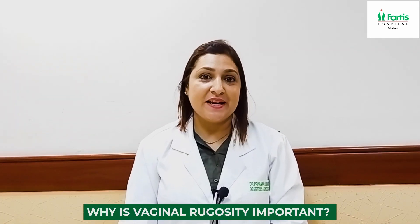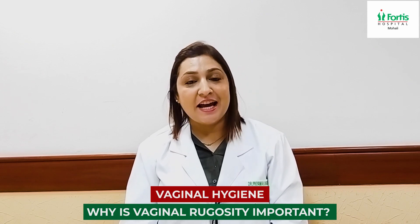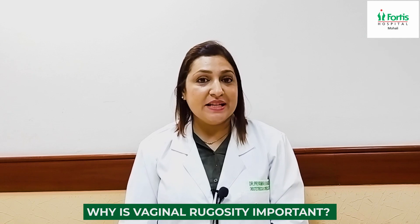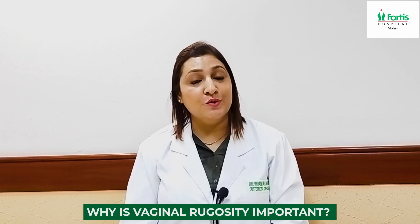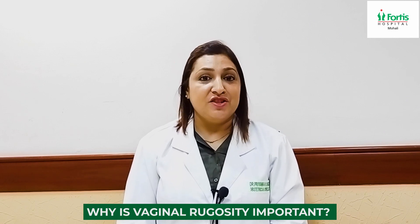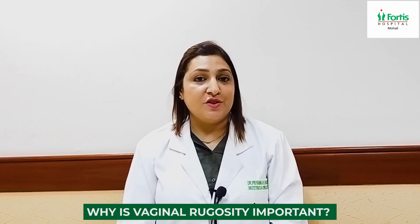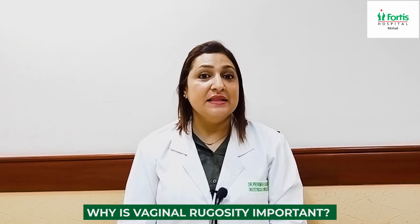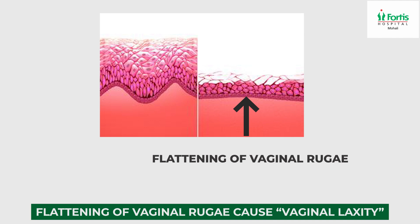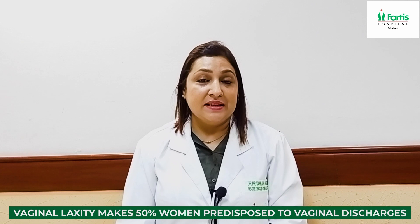Why are these rugosities important? These folds are responsible for vaginal health, vaginal hygiene, and sexual health. They are commonly affected by pregnancy because there is a change in the hormonal milieu during pregnancy and lactation. During childbirth, especially in vaginal deliveries, there is over-stretching of the vaginal tissue that causes flattening of these rugae.